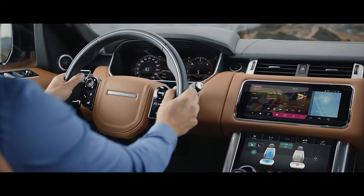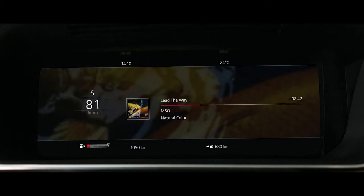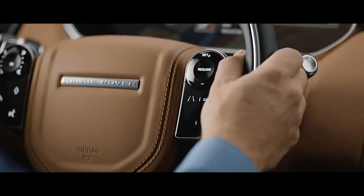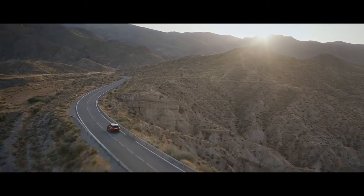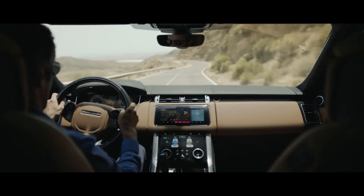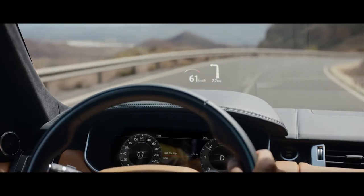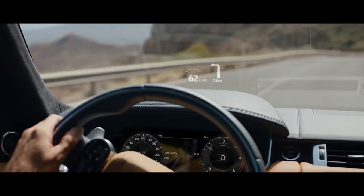The advanced multi-function steering wheel uses hidden-until-lit capacitive switches to give the driver effortless control of the vehicle's functionality. The new Range Rover Sport's second-generation head-up display delivers a larger full-color image, projecting key information into the driver's line of sight.